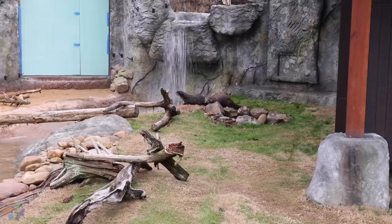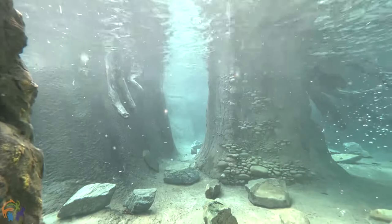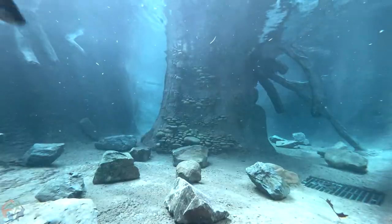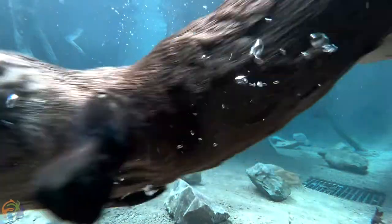They spent almost the entire time in the pool swimming. I don't think either one of them have ever been in a pool this huge before, so they really enjoyed coming out and exploring every nook and cranny, diving down deep, and splashing and chasing in the water.